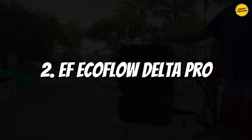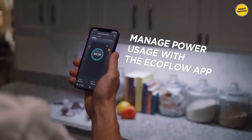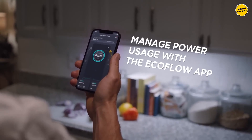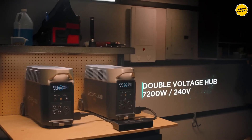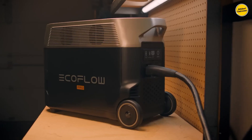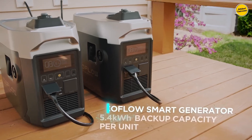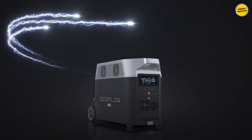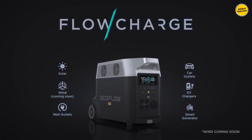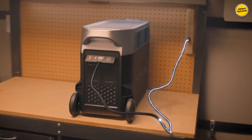Number 2: EF EcoFlow Delta Pro. This generator is built with a rugged construction and offers an extensive port selection to cater to a wide array of needs, ideal for both indoor and outdoor applications. Featuring a sleek and robust design, albeit relatively heavy at around 100 pounds, it includes an integrated extendable handle and two large wheels at the back, enhancing its mobility.